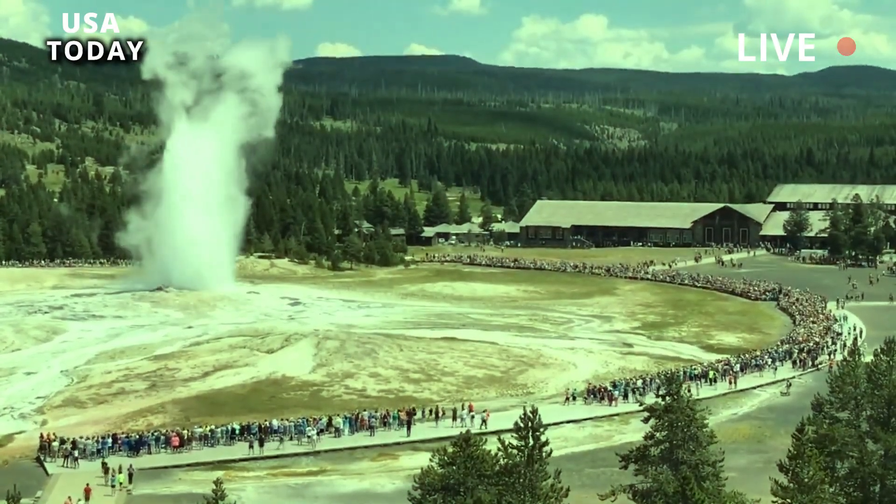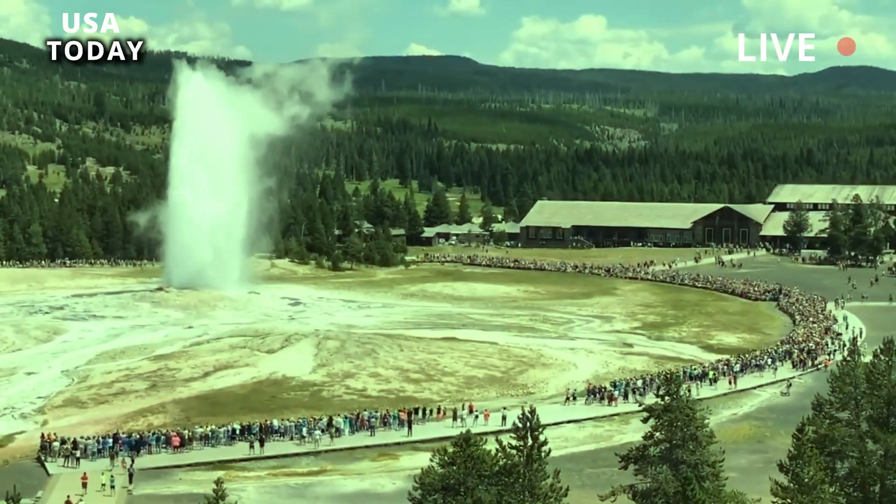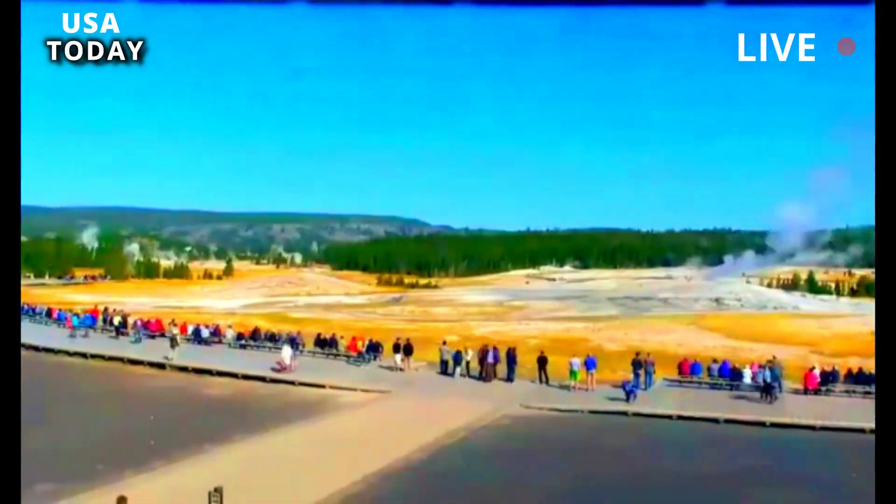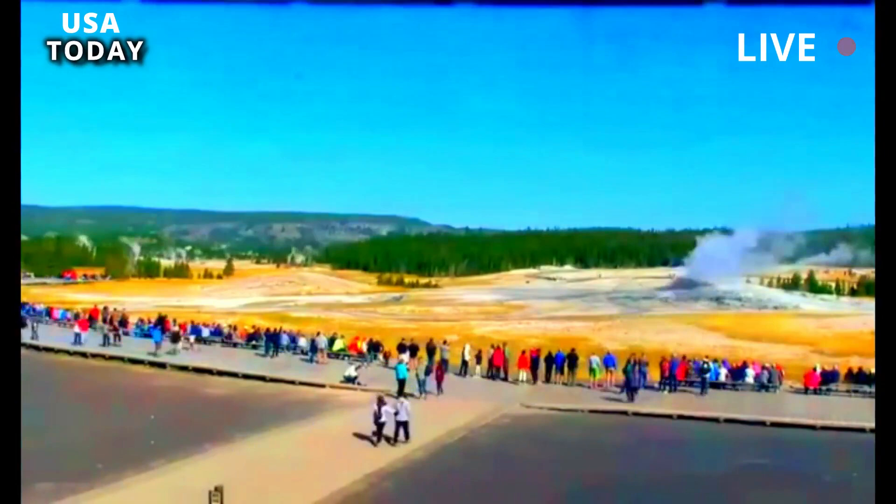Before 2018, eruptions occurred every two years. In 2020, there were 48 eruptions. Last weekend's eruption was the 7th this year.